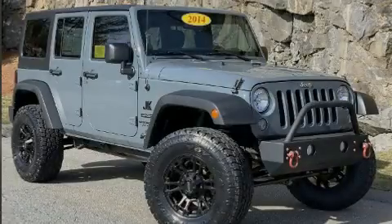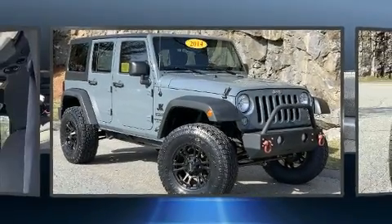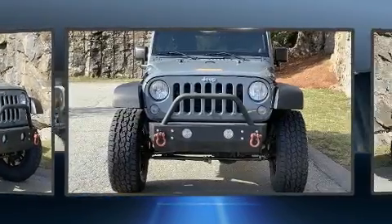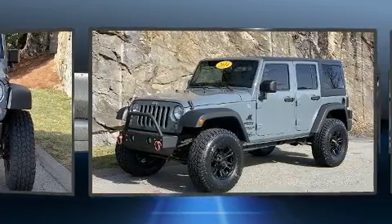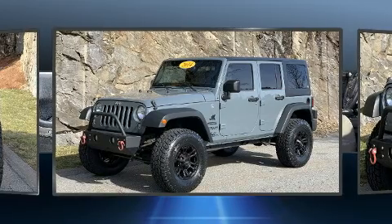Familiarize yourself with the 2014 Jeep Wrangler Unlimited. Under the hood, you'll find a six-cylinder engine with more than 270 horsepower, providing a smooth and predictable driving experience. Four-wheel drive allows you to go places you've only imagined.